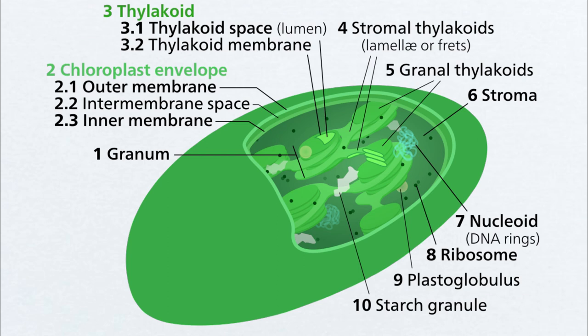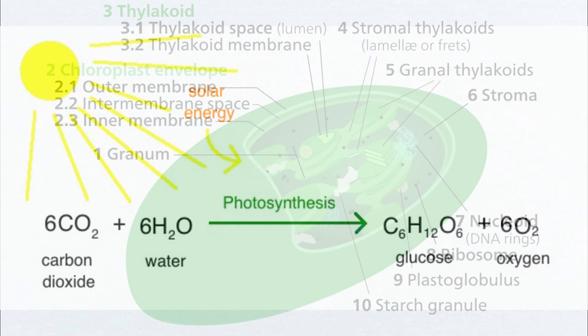This vital process, known as the light-dependent reactions of photosynthesis, is crucial for the survival of plants. Thylakoids hold significance beyond their function, offering insights into the evolution of photosynthesis.